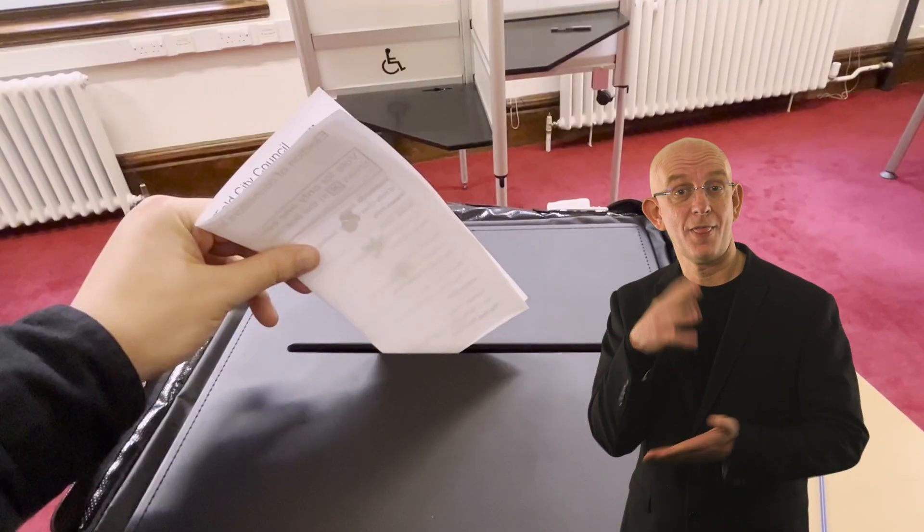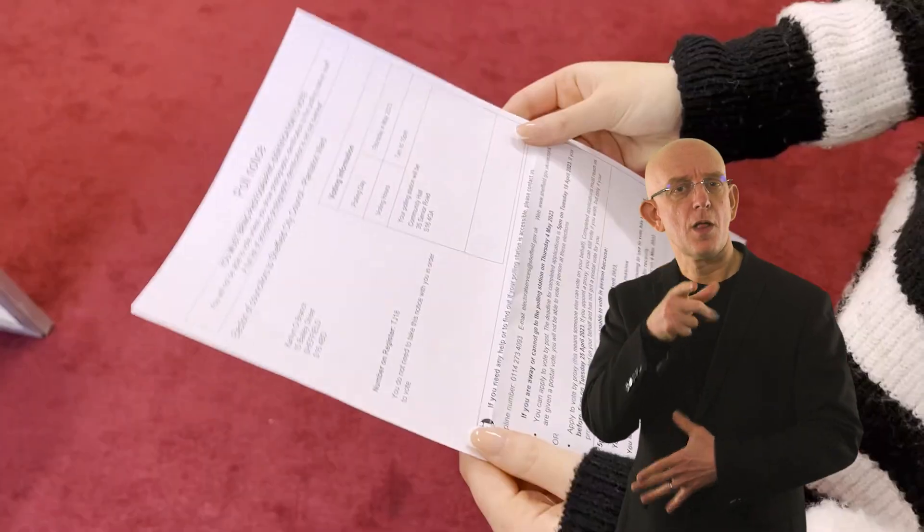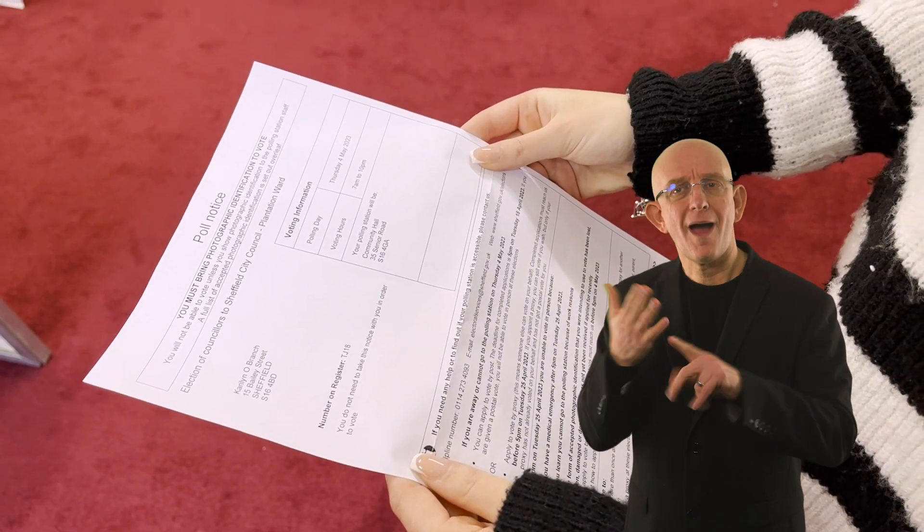Local elections will be held on the 4th of May 2023. Your poll card will tell you which polling station to vote at.